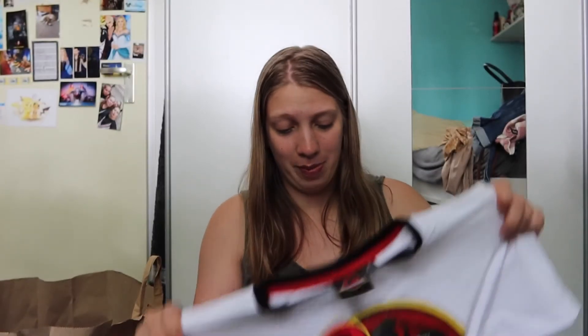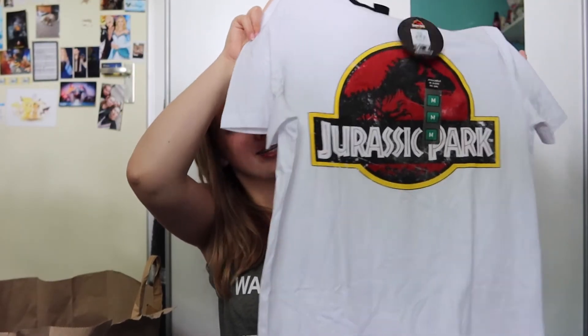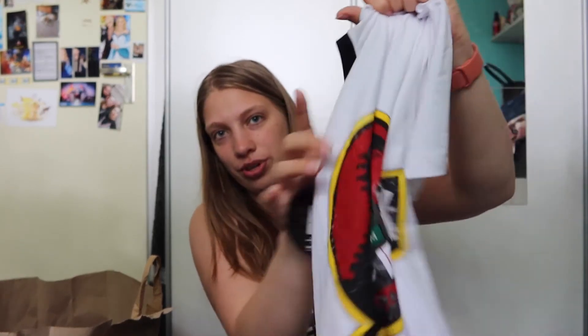The last thing I got from Primark — also from the men's section — is this Jurassic Park t-shirt. I love Jurassic Park; it's one of my favorite movie series. And this has the old school logo. I'm obsessed. This was seven euros.